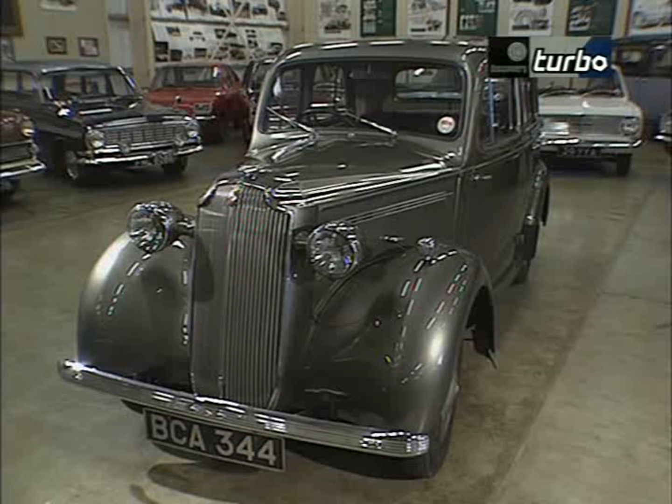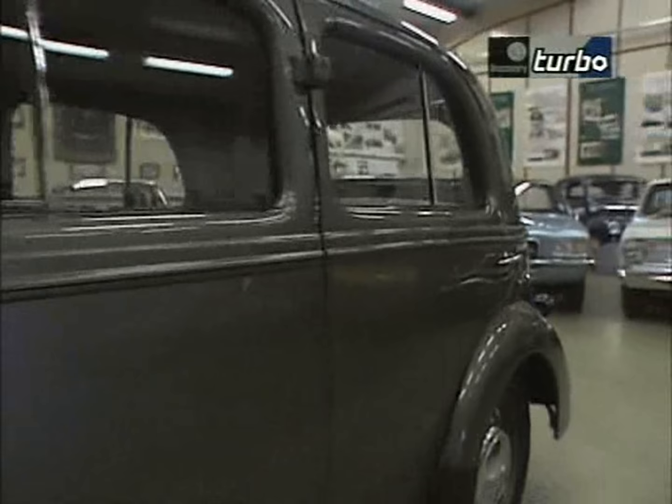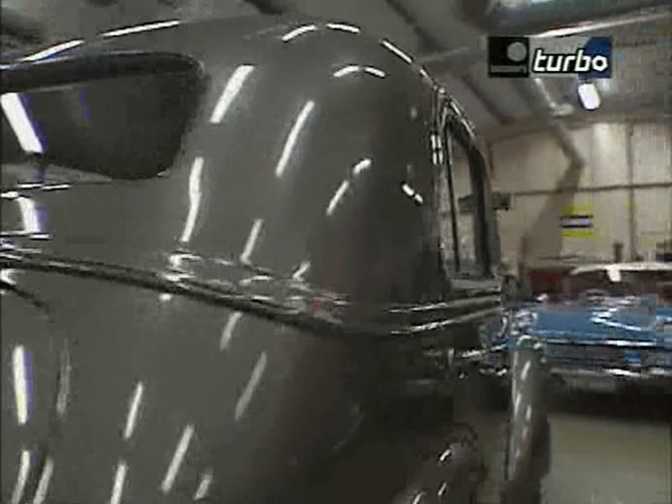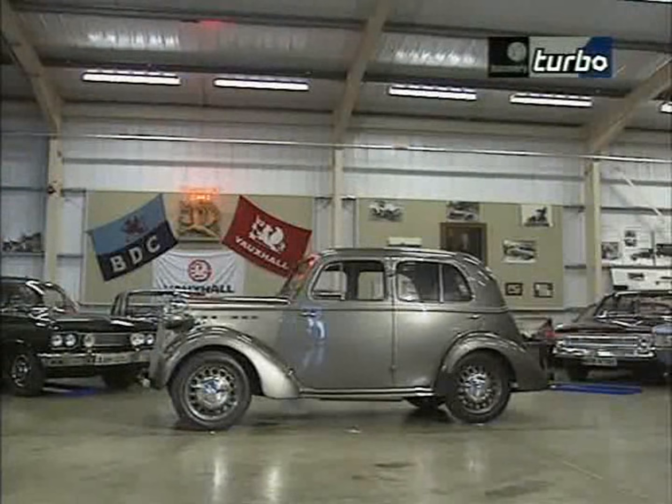By the time of the 10-4, Vauxhall was a mass producer and a very serious competitor in the UK market. The 10-4 had a number of very novel features: it's the first car in the United Kingdom to have a unitary construction body — what we might call nowadays a monocoque. It's also got an overhead valve engine, independent front suspension, hydraulic brakes, and it's the first production car to offer metallic paint.